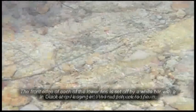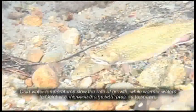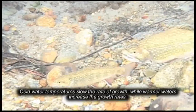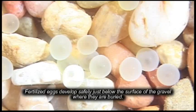In October or November the trout prepare to spawn. Cold water temperatures slow the rate of growth while warmer waters increase the growth rates. Fertilized eggs develop safely just below the surface of the gravel where they are buried.